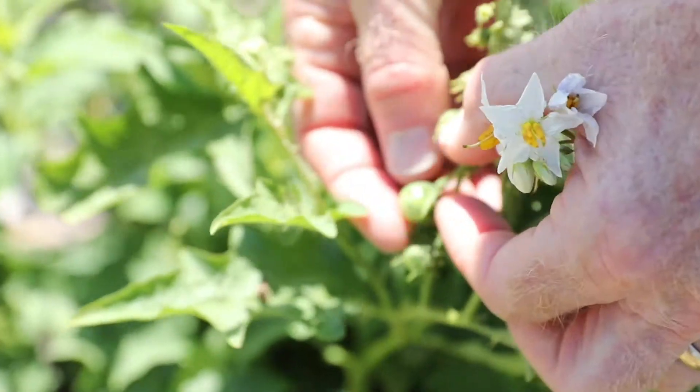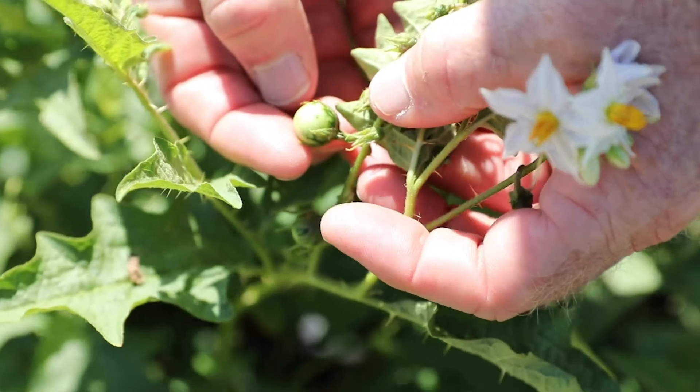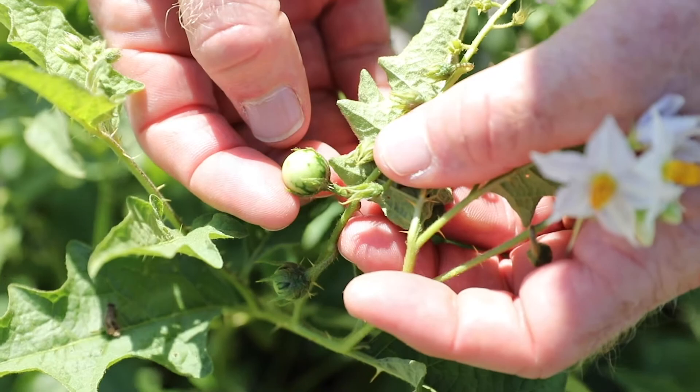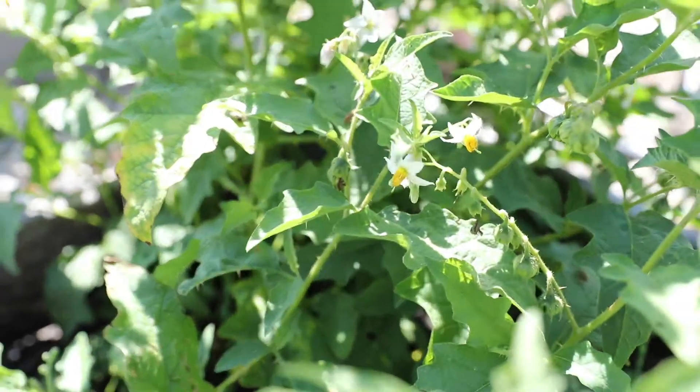This plant has plants at different stages, and so here's some of the berries. They're a little bit bigger than the berries of the eastern black nightshade. But this is a perennial, and it spreads by rootstocks.